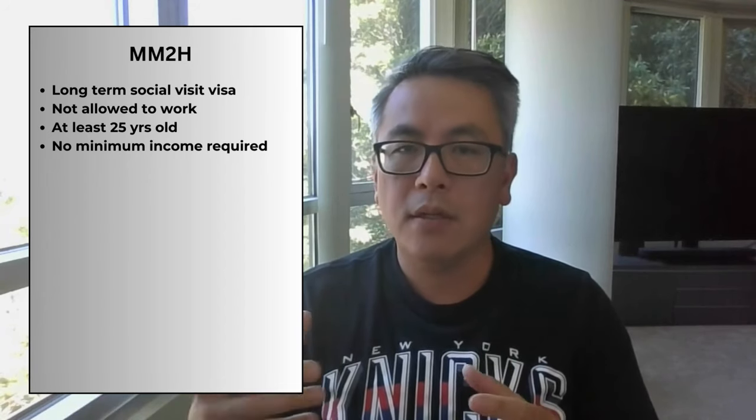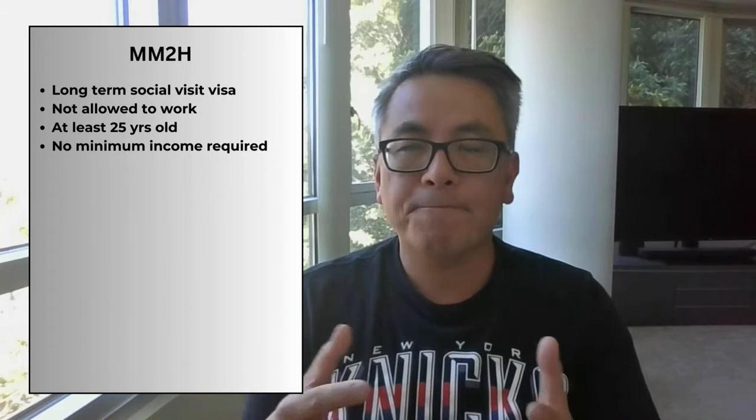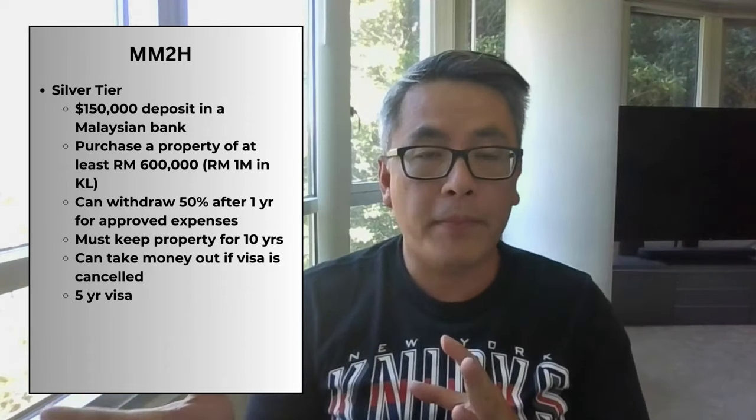Next, I'm going to go over the Malaysia My Second Home Visa, or MM2H. This is one of the most popular visas for retirees and people looking to stay long-term because the shortest period is five years. However, it's quite complicated with multiple tiers. This visa is considered a long-term social visit visa, so you're not really allowed to work or do business under it. You have to be at least 25 to apply, but you don't have to show any minimum income. The lowest tier is the silver tier, which requires you to deposit at least $150,000 in a Malaysian bank and buy a property of at least 600,000 ringgit — up to 1 million ringgit in areas like Kuala Lumpur.